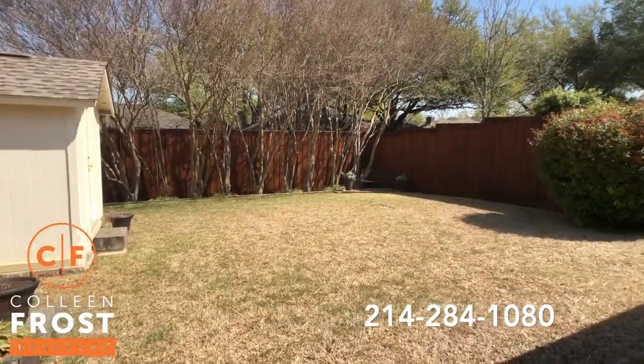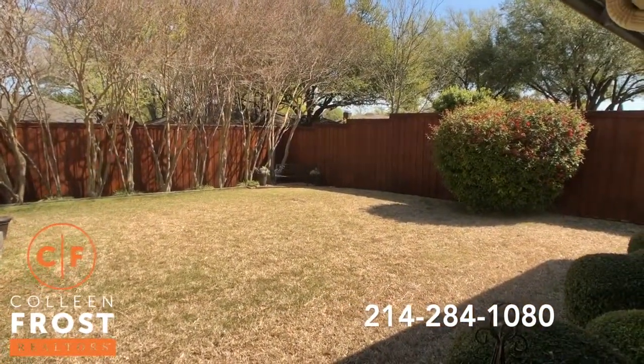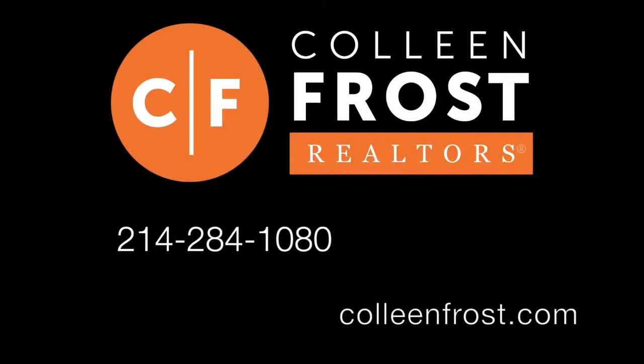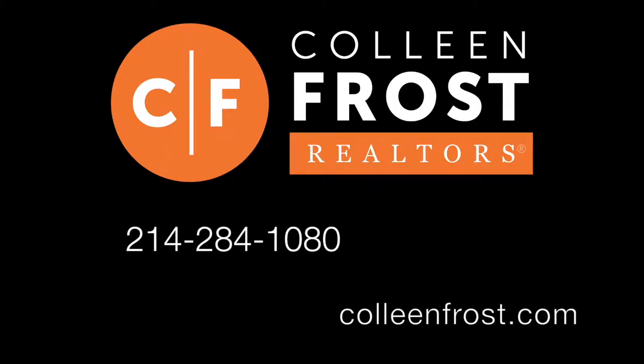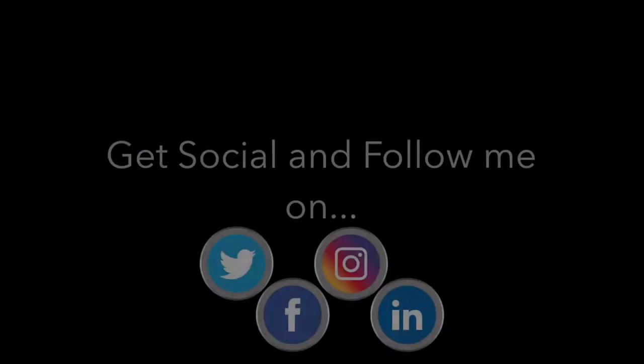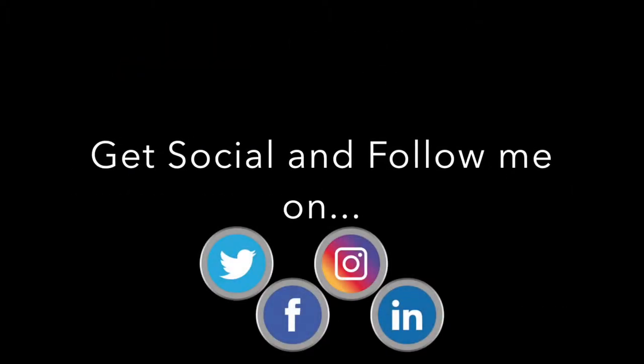If you would like a private tour of this beautiful property located in the heart of Plano, give me a call today at 214-284-1080. Check out our website at ColleenFrost.com and make sure you follow us on social media for more great videos coming up soon.